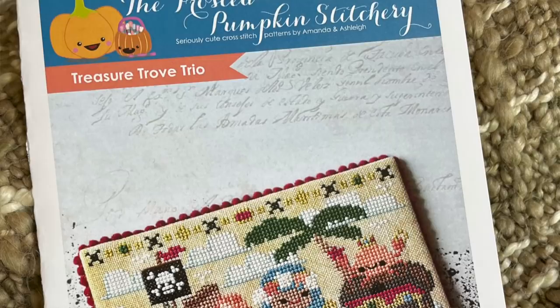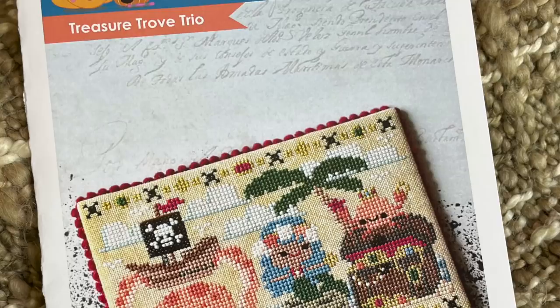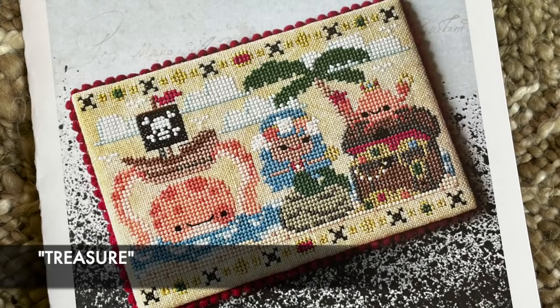Next, since it is the beginning of summer, we have something adorable that reads summery to me: Frosted Pumpkin Stitchery's Treasure Trove Trio, featuring adorable crabs, an octopus, and a mermaid. This is fun to stitch during the summertime. The keyword for this one is going to be treasure.